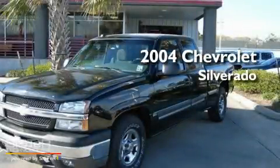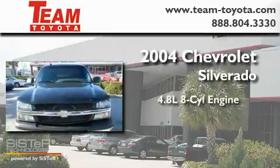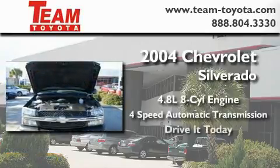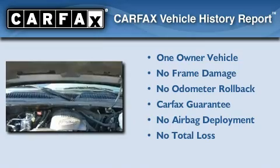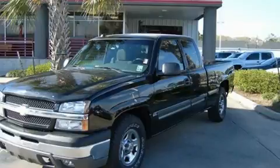This is a 2004 Chevrolet Silverado. It features a 4.8 liter 8-cylinder engine and a 4-speed automatic transmission. This Chevrolet has had only one owner, and it qualifies for the Carfax buyback guarantee. Call or visit us right now and arrange your test drive today.